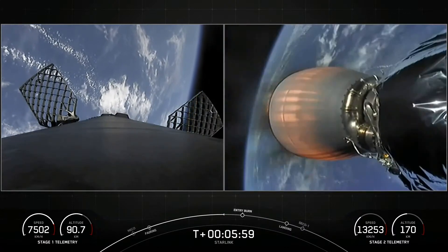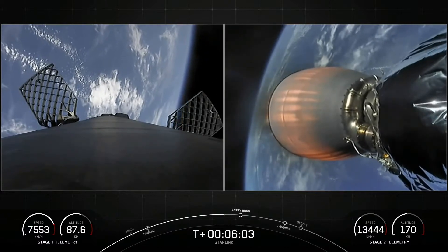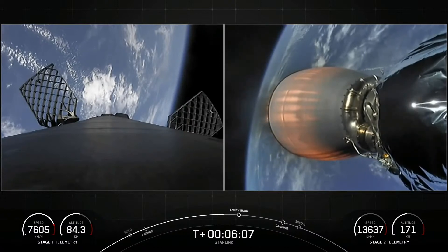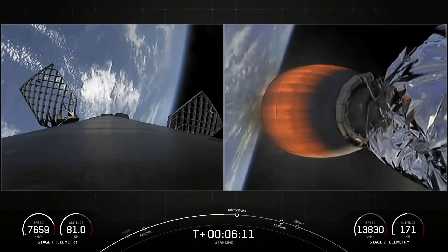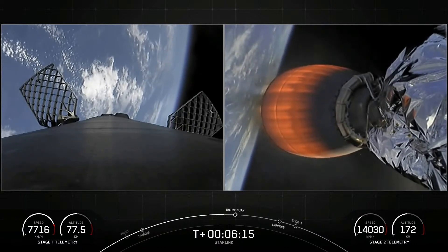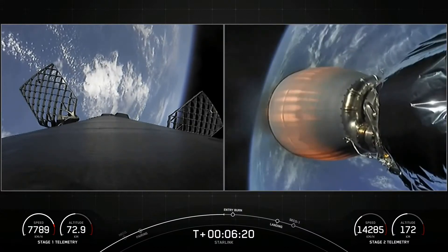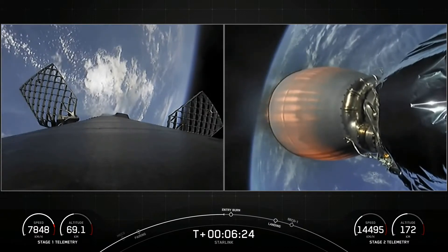You can see the grid fins extended on the left-hand side of your screen. Every so often you'll see puffs of white gas — that's attitude control coming from the first stage to help reorient us to get the nine Merlins on Falcon 9 pointed towards the Earth. Those Merlin engines are optimized for thrust at sea level, helping Falcon 9 achieve about 190,000 pounds of thrust during ascent and descent.